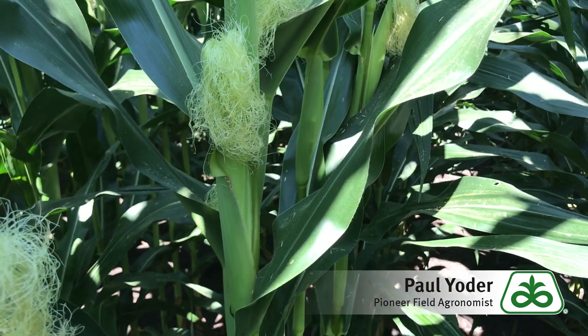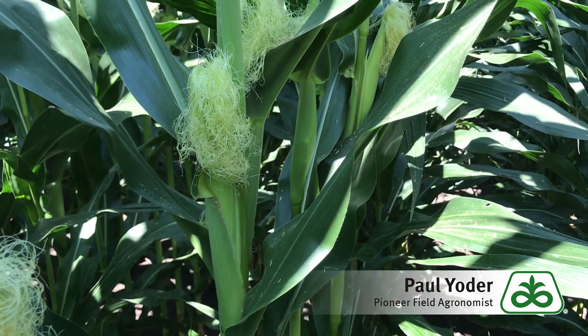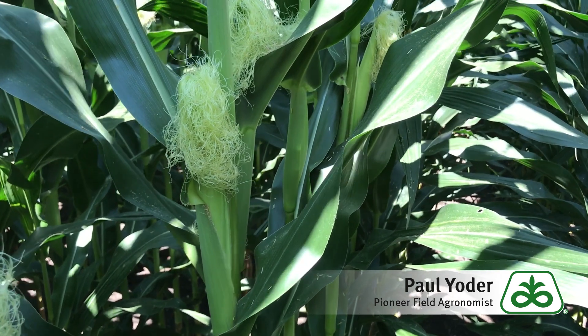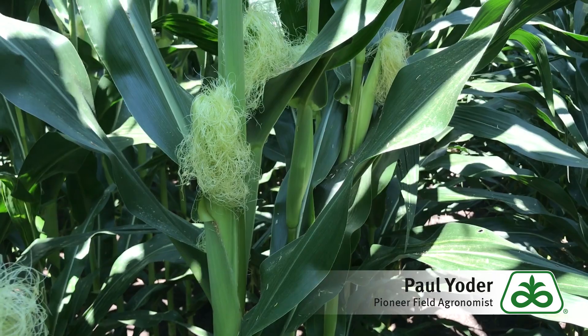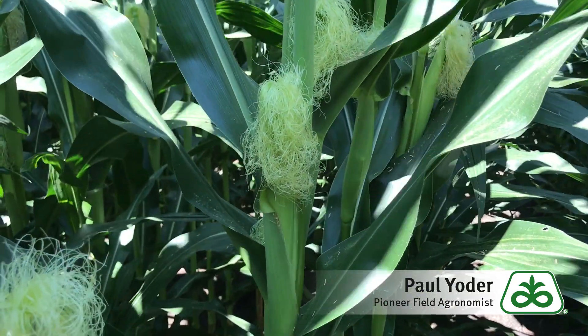So for example, if you find that a reduction in the number of kernel rows around the ear is substantially less, then more than likely stress occurred around the B7 or earlier stages of the plant's life — which in some cases could be when you're putting on side-dress anhydrous or applying chemicals for weed control.